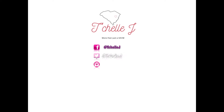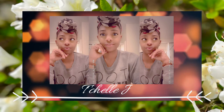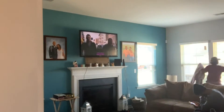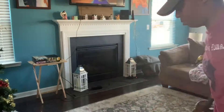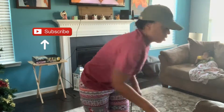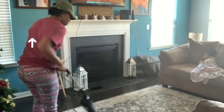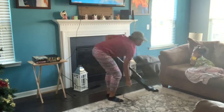Hey everybody, it's your girl T and welcome back to my channel. Today we are doing somewhat of an entire house clean. I'll be going through these rooms and getting ready for my kids to be home for Christmas break. Before we go any further, go ahead and hit that subscribe button and join the fam.